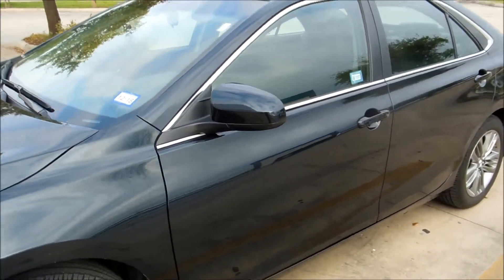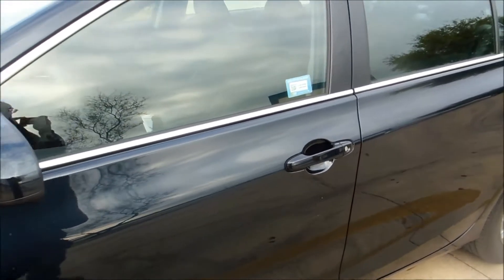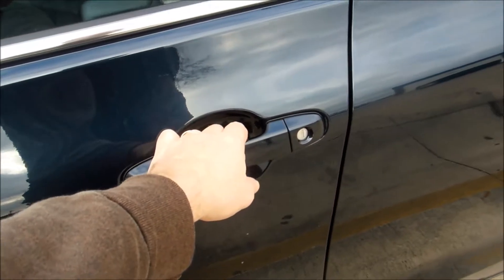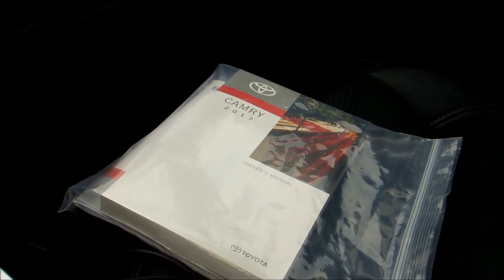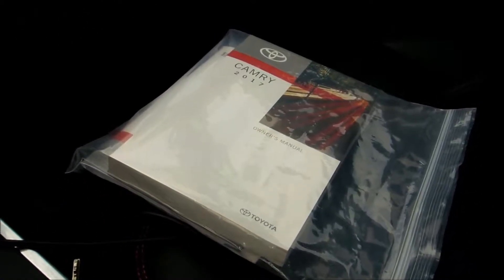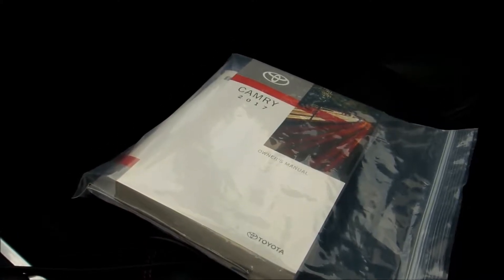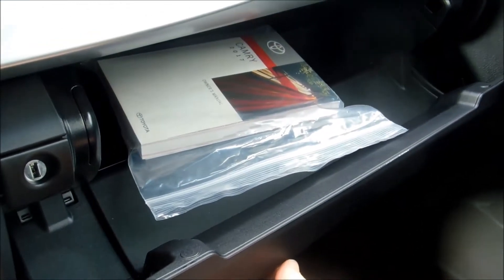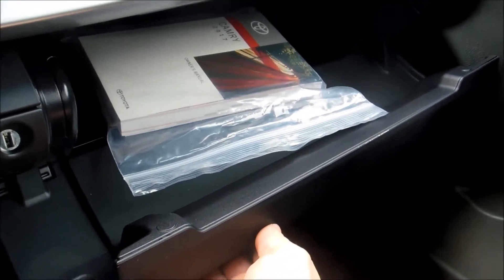Let's look at the amenities of this car inside. Overall, it has been a very easy car to drive, so the user manual can stay where it should be, which is in the glove box as a reference manual.